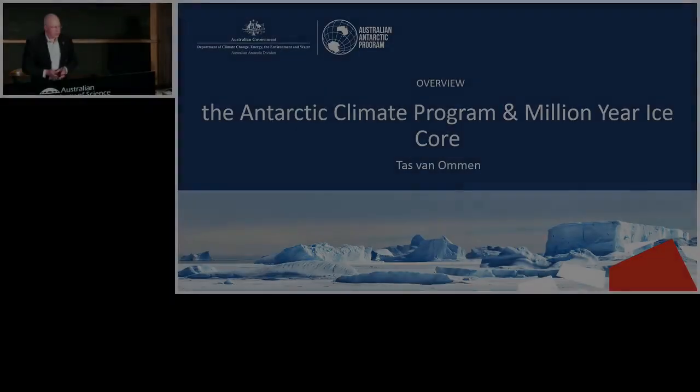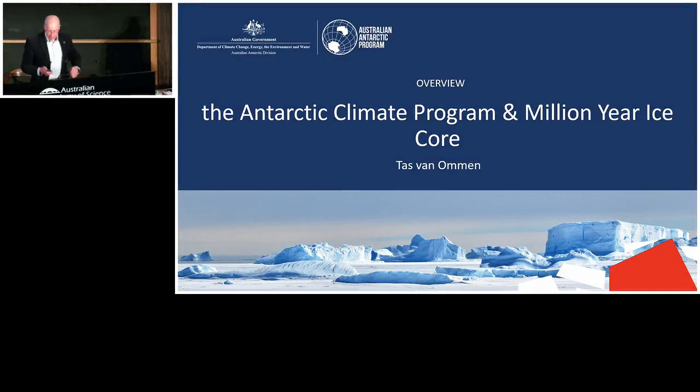It's a real pleasure to be here today. Thank you, Nicole, for that introduction and for setting up the talk so beautifully with all that information that really gives you an overview of the program.